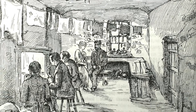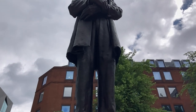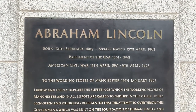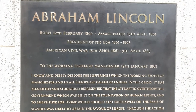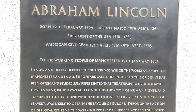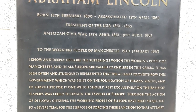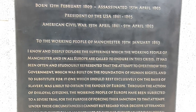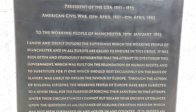Despite the unbearable hardship caused by the Union blockade, the working class of Manchester chose to throw their support behind Lincoln and an end to slavery. Lincoln was well aware of the weight of this letter. Within a few weeks, he replied — the statue bears an extract from his letter: "I know and deeply deplore the sufferings which the working people of Manchester and all in Europe are called to endure in this crisis. It has been often and studiously represented that the attempt to overthrow this government, which was built on the foundation of human rights, and to substitute for it one which should rest exclusively on the basis of slavery, was likely to obtain the favour of Europe. Through the action of disloyal citizens, the working people of Europe have been subjected to a severe trial for the purposes of forcing their sanction to that attempt."